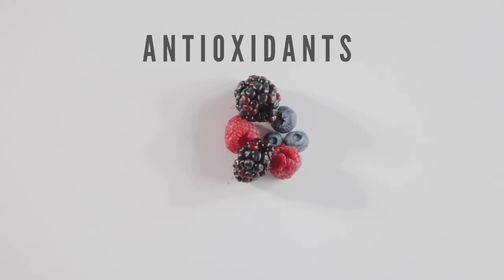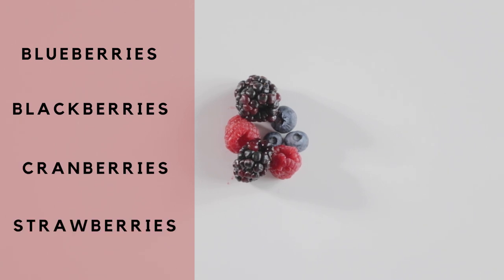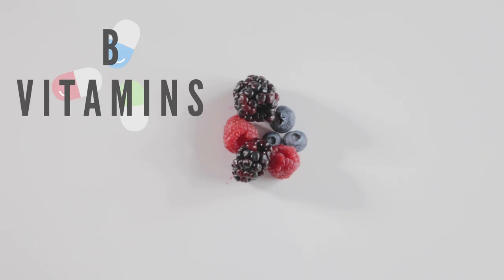Fruits are rich in antioxidants and are a source of glucose, which is used for energy. Berries like blueberries, blackberries, cranberries, and strawberries are the most optimal to feed as they are chock full of vitamins and nutrients like B vitamins and folic acid.